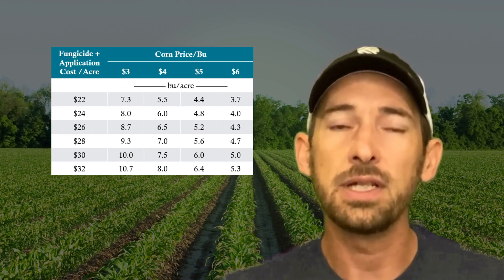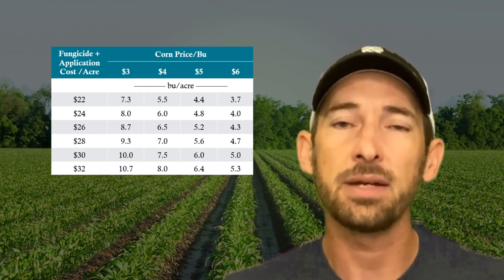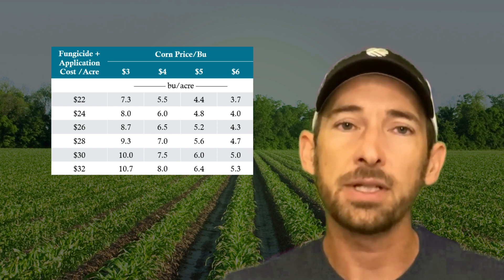Check the table in the link to calculate the yield response you'd need to achieve at each corn and fungicide price combination to make an application worth the cost.